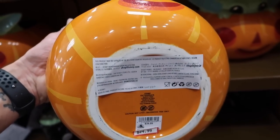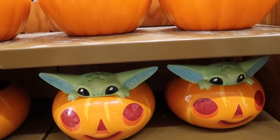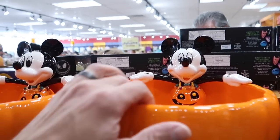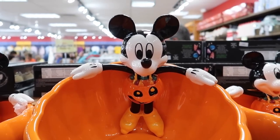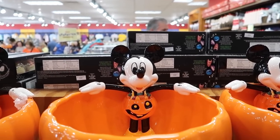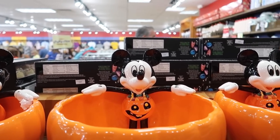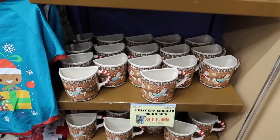The Grogu candy bowl is $25 — I don't have anywhere to put it though. The Mickey candy bowl where he's swimming in candy is also $25. I like that one — you fill it with candy and he's like swimming in it, kind of like DuckTales but with candy.